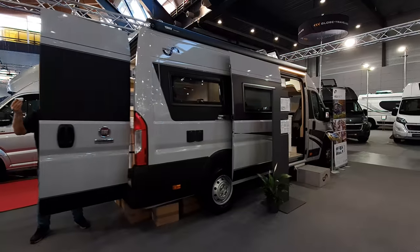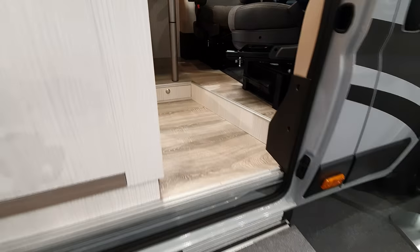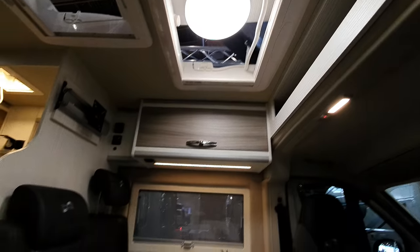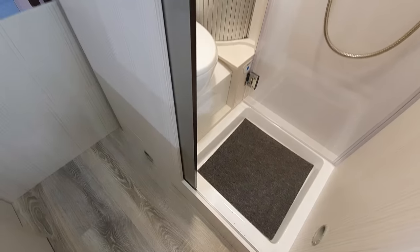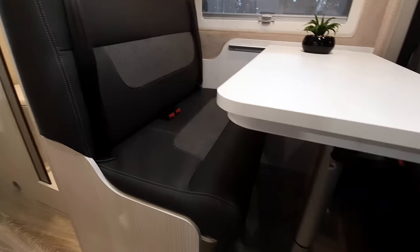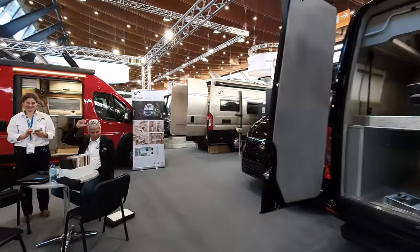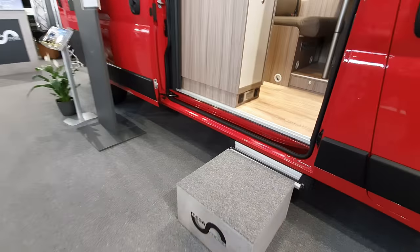This one here is on the Fiat Ducato basis — I'll just stick this around the door rather quickly. The hoover's going off; they have to make this look nice for the event. I'm going to finish by showing you the one I find least attractive, which is this one here on the Peugeot Boxer — 600 centimeters long, the Classic. 'Classic' normally means the starting-off point, if you like.